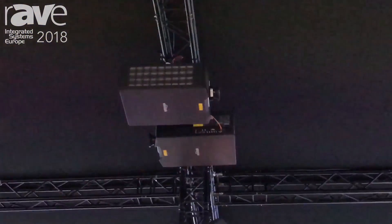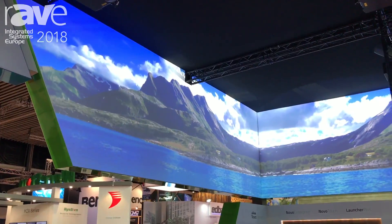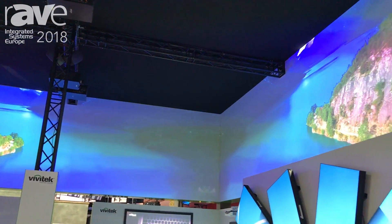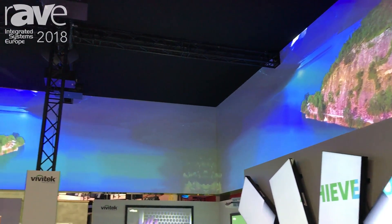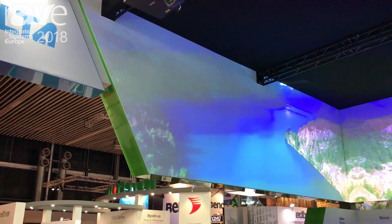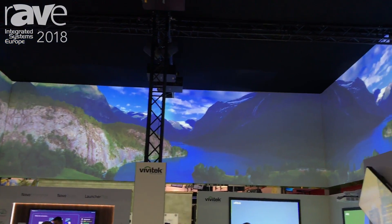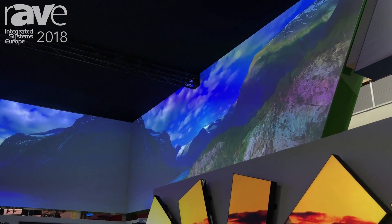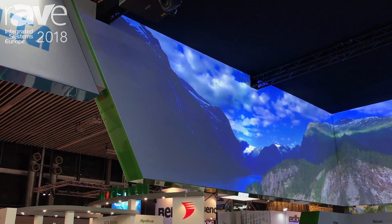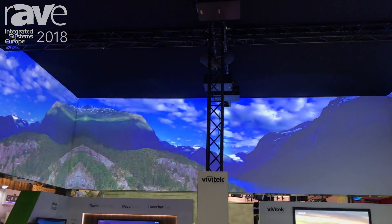I'd like to talk to you about projectors. You probably know Vivitech already for projectors. I'm happy to talk about our flagship product, the DU9800Z, which is a WXGA projector with single chip DLP and 18,000 lumen. This is an amazing brightness for a single chip DLP, and it is also probably the lightest and most compact product for such a brightness. We can basically perform as well as normal three chip DLP projectors, with this brightness and color saturation given by laser phosphor, offering amazing and accurate color reproduction.